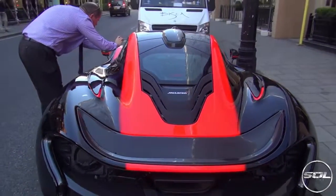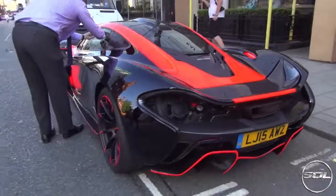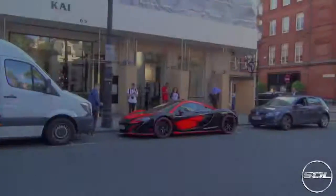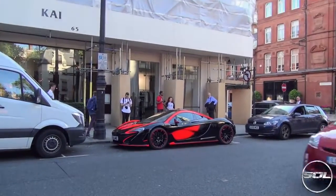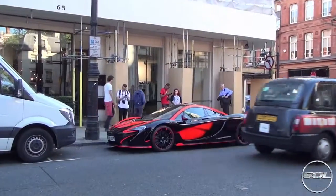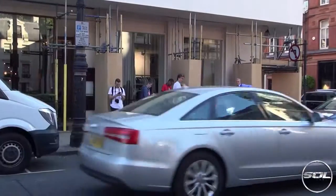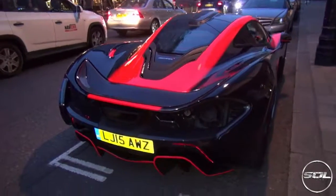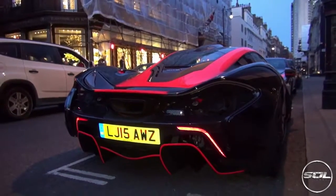I actually waited about six hours for it to start up and it never did. It was here all afternoon and all evening. As the light began to fade I just zoomed in to try and get some more shots of the car, with cars driving past all of the time. And here we go — at night time you can see that it kind of glows in the dark, which is pretty cool.